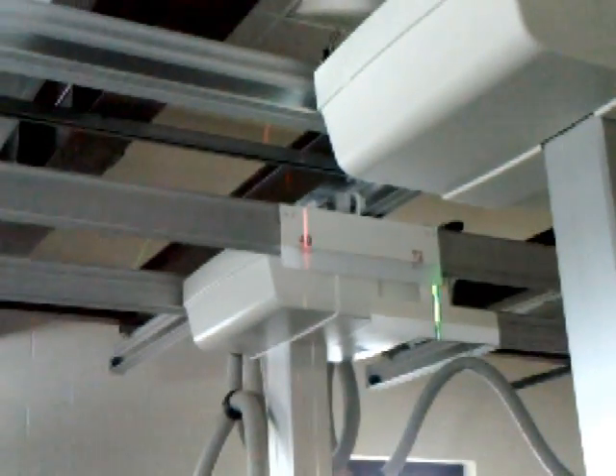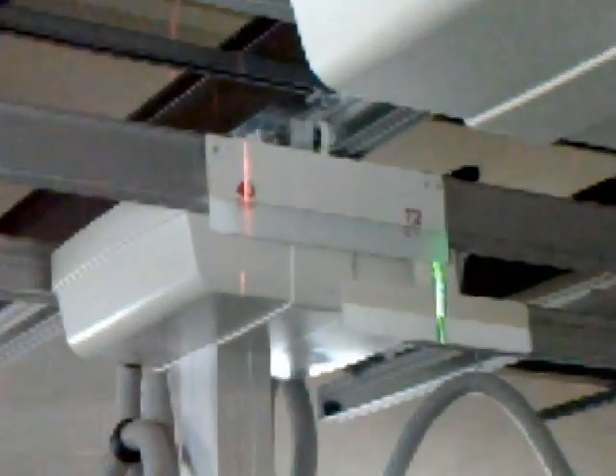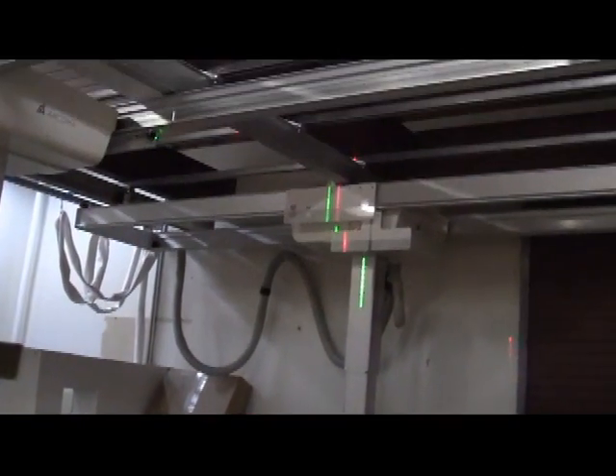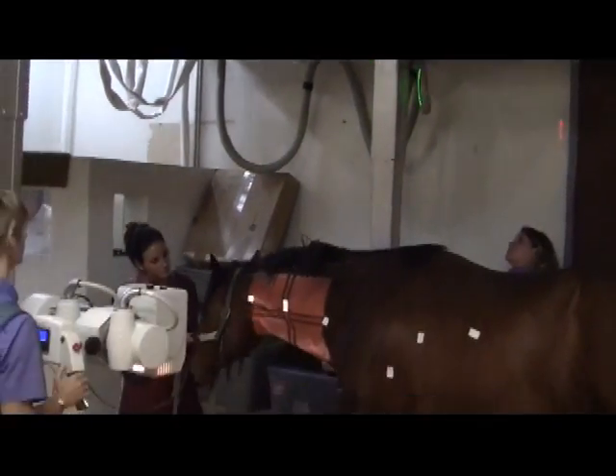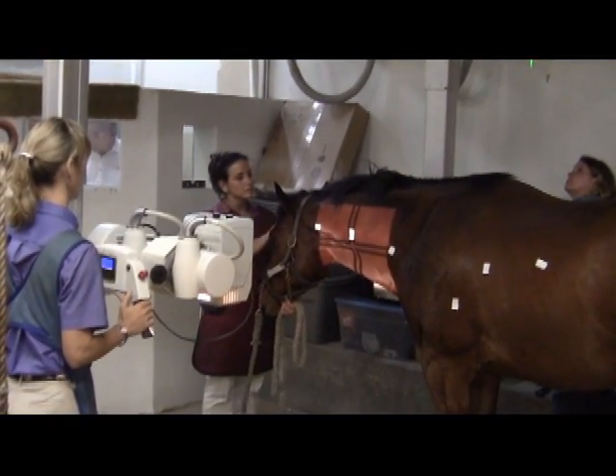A laser alignment system mounted to the tube stands allows you to quickly determine film focal distance, no matter where you're at in the room. You can see here in this actual video how the laser alignment system assists the technologist in determining the film focal distance.